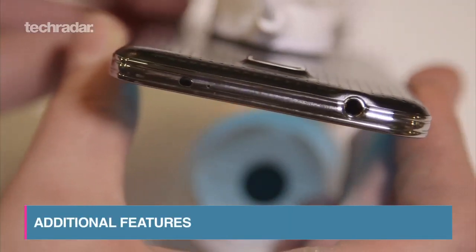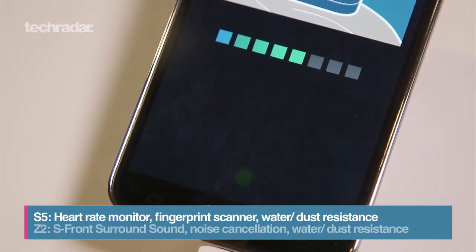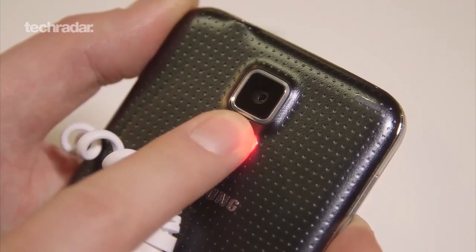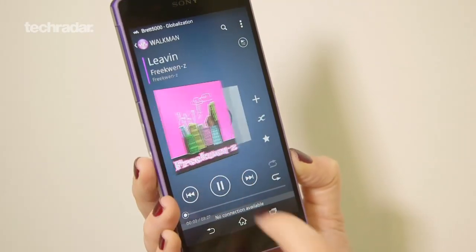Both the Galaxy S5 and Xperia Z2 are built with durability in mind and have been given water and dust resistance. The S5's biggest new features though are the fingerprint sensor and heart rate monitor. The Xperia Z2 doesn't have anything quite as revolutionary but does get stereo speakers and digital noise cancellation to make your music sound better than ever.